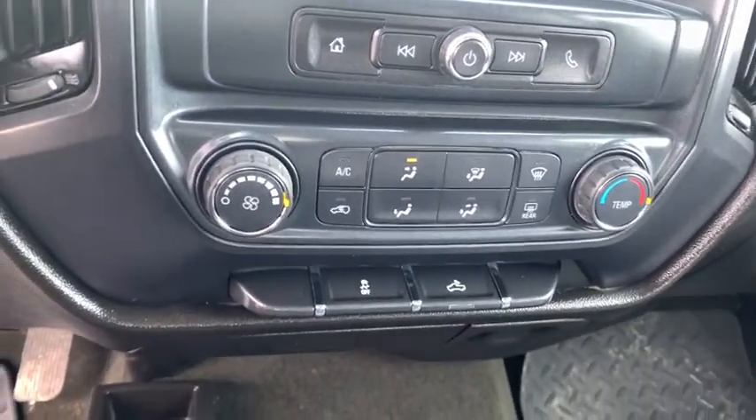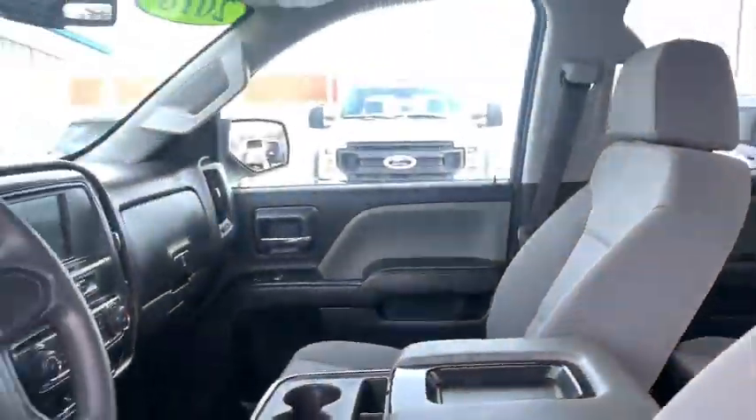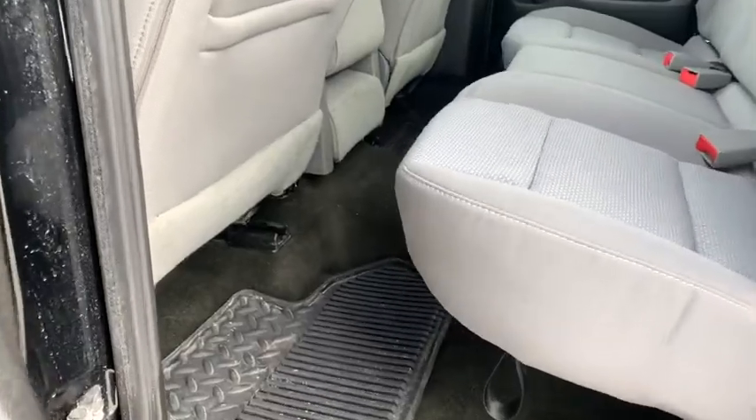Trip computer, overhead console, tachometer, brake assist, remote keyless entry, Sirius satellite radio, cloth seat trim.